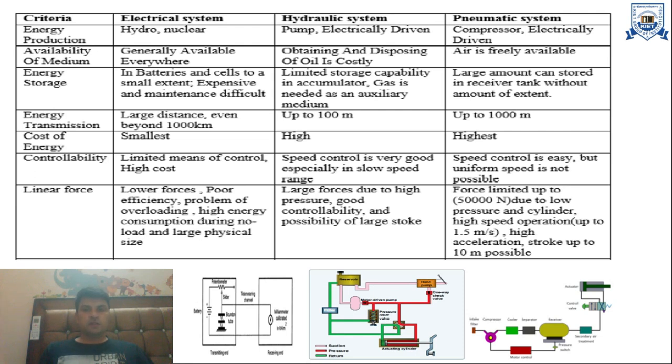The cost of energy production using an electrical telemetry system is the smallest. Using a hydraulic telemetry system, it is high, and using pneumatic systems, it is the highest.